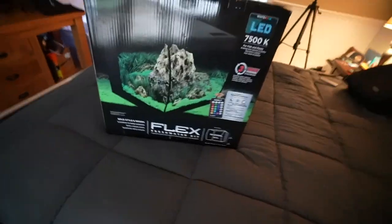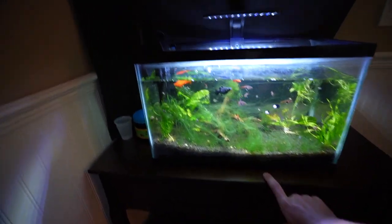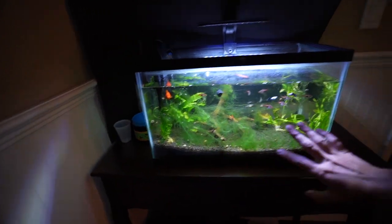We're back home. We got the Fluval Flex freshwater kit — the 15-gallon version. The old tank is 10 gallons, so I'm hoping the extra room is in the height. I'm going to open it up and then try to keep as much from the old tank as possible — substrate, water, everything — so I don't have to worry about cycling the new tank.